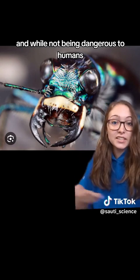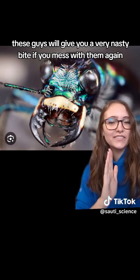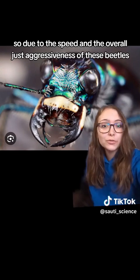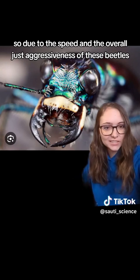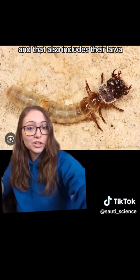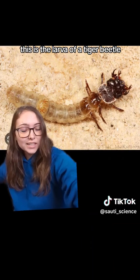While not being dangerous to humans, these guys will give you a very nasty bite if you mess with them. Look at those mandibles — those are scary. So due to the speed and the overall aggressiveness of these beetles, they're among some of the most efficient predators in the world. And that also includes their larva.